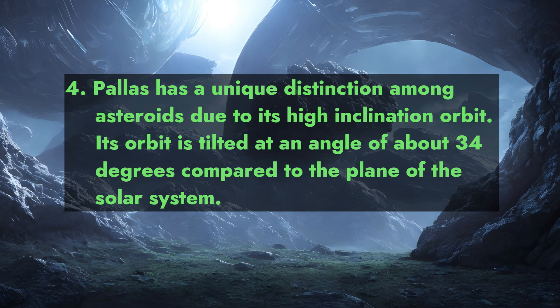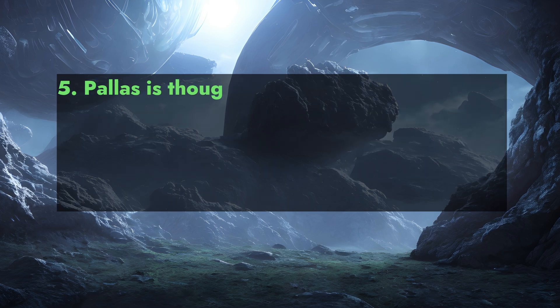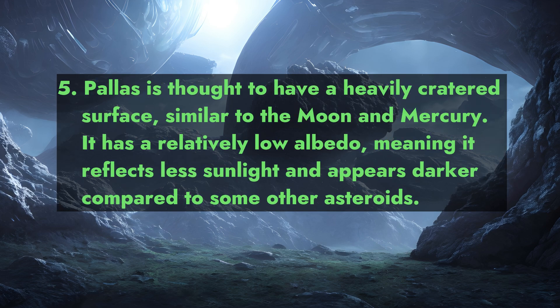Pallas has a unique distinction among asteroids due to its high inclination orbit. Its orbit is tilted at an angle of about 34 degrees compared to the plane of the solar system.